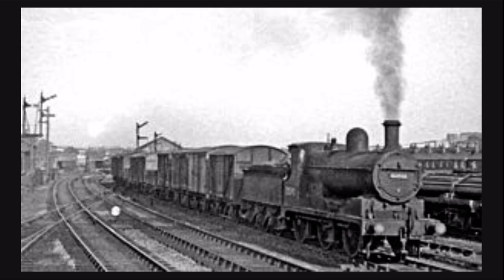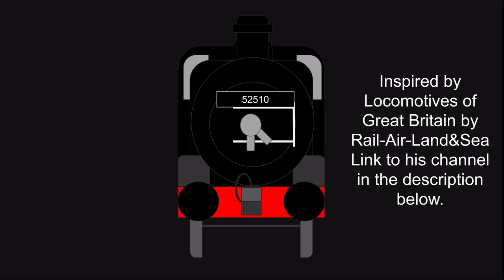I hope you enjoyed this video, and just like the last episode, this series is inspired by Locomotives of Great Britain by Rail, Air, Land, and Sea — link to his channel in the description below. Be sure to tune in next week when we discuss something from the Great Western Railway. I can already tell Western Enthusiasts you're going to be very excited about this. And as always, don't forget to like, share, subscribe, and leave a comment in the box below.